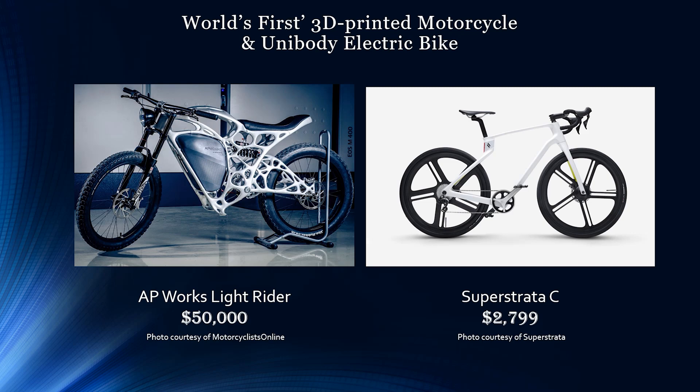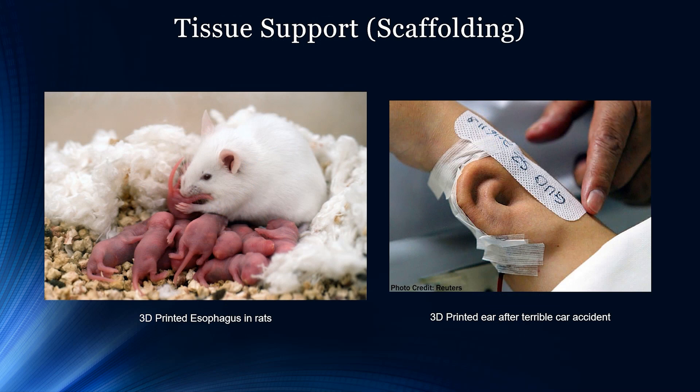Let's talk about tissue support and scaffolding. Think of scaffolding as a temporary structure used to aid in the construction of something. After losing an ear in a horrific car accident, a Chinese man was able to regrow an ear in his forearm and have it transplanted back onto his head with the help of 3D printing technology. A 3D printed skin expander molding was inserted into the patient's forearm, then the patient's own rib cartilage was inserted under the skin expander and monitored for growth. Once fully developed, doctors transplanted the ear onto his head.